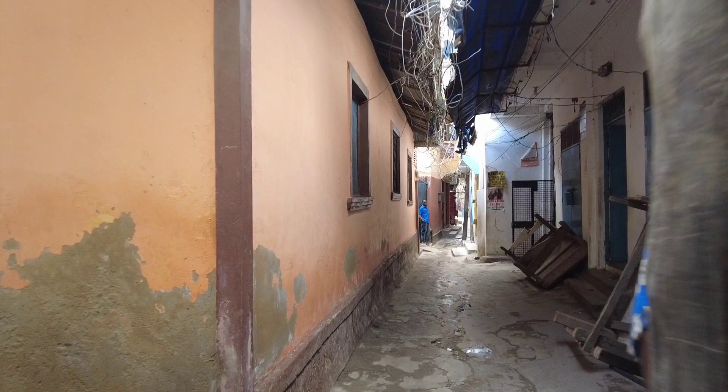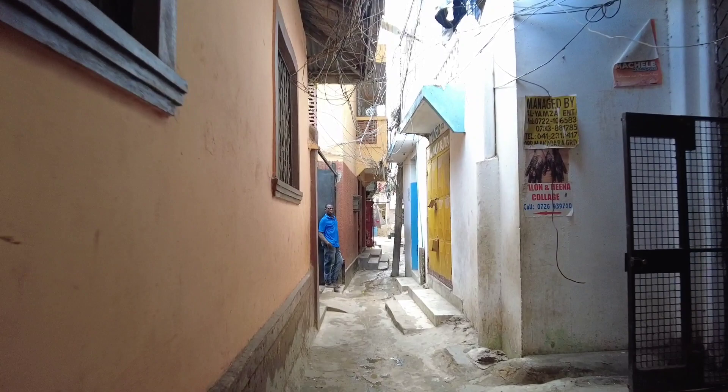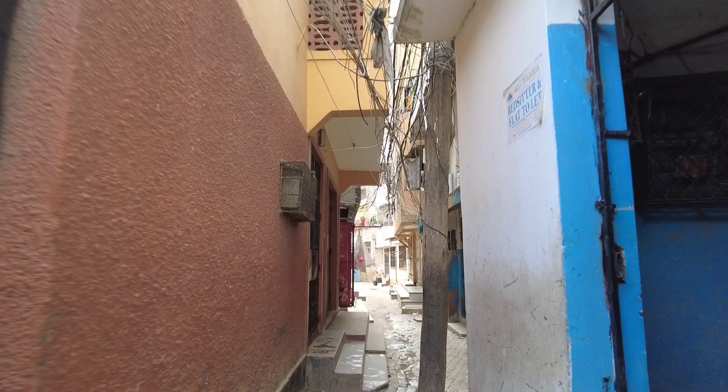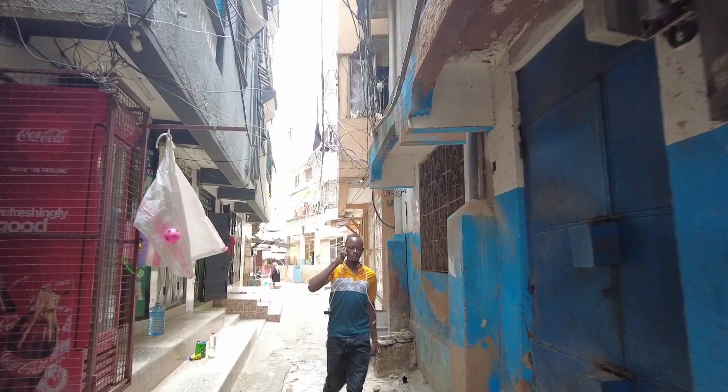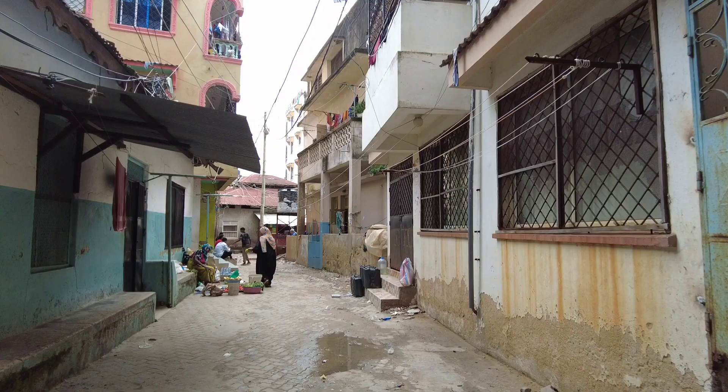So walking through these tiny old town streets, just trying to discover the Swahili civilization — just see how people live. Guys, be sure to smash that like button and subscribe to the channel.